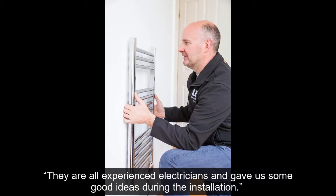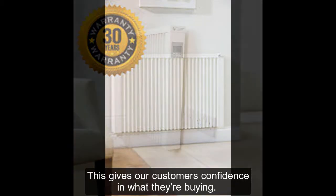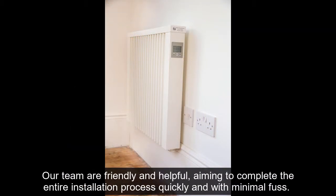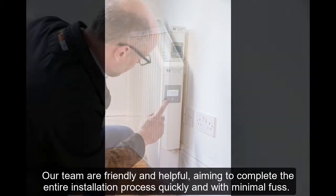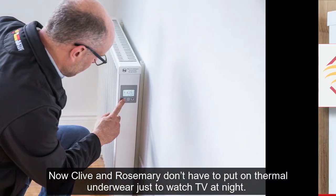Aeroflow radiators are extremely well made and come with a 30-year guarantee, giving customers confidence in what they're buying. The installation team are experienced electricians who offered good ideas during the installation process. They are friendly and helpful, aiming to complete the entire installation quickly and with minimal fuss.